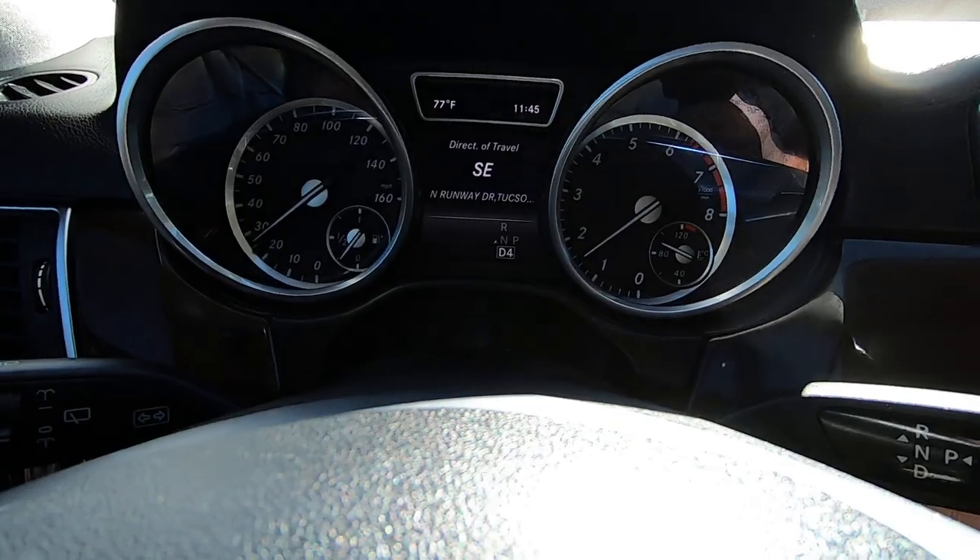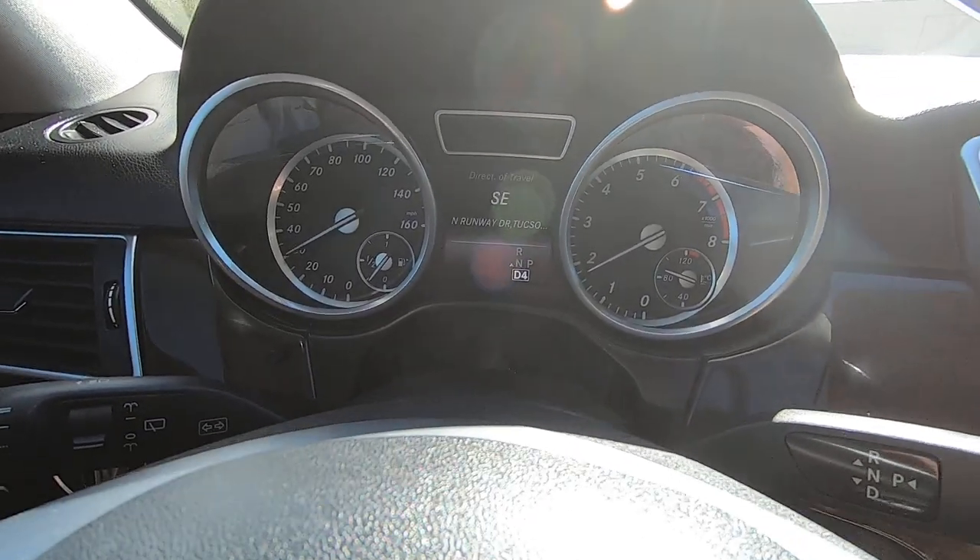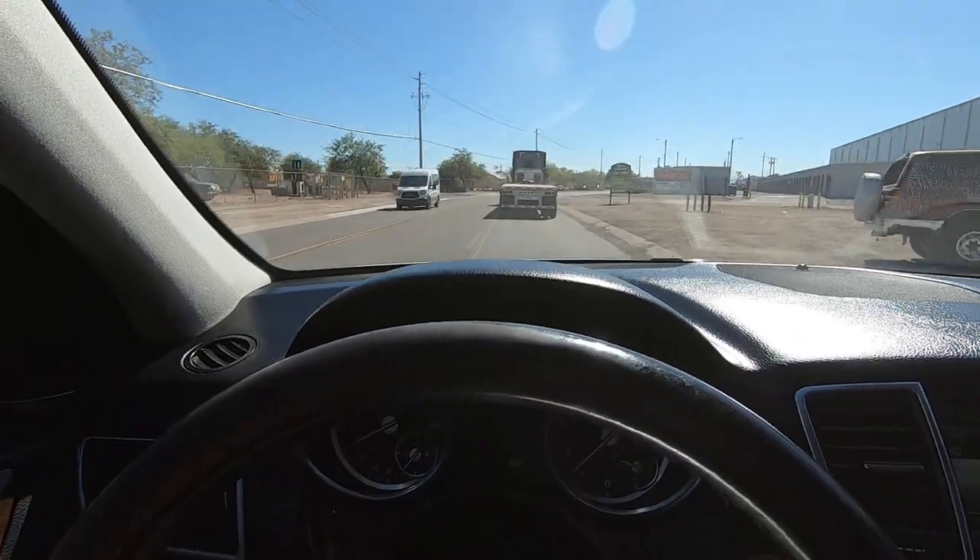Once we have an agreed upon price, please get your $500 deposit so we can take it offline. If we don't have that deposit, it will stay for sale.